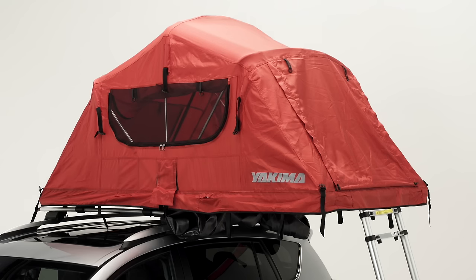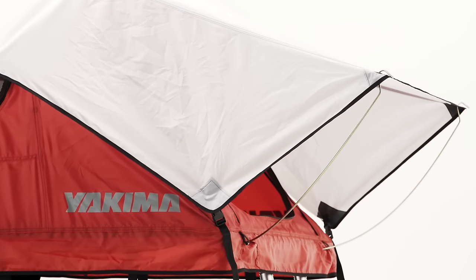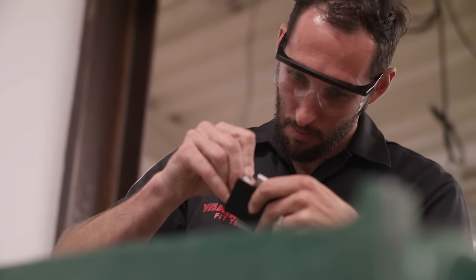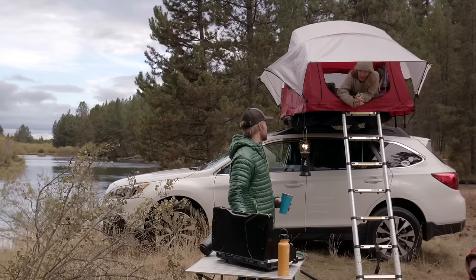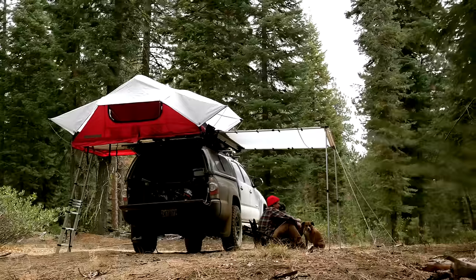The Skyrise is a different approach to rooftop tents. We took advantage of our decades of experience hauling outdoor gear, our design and engineering expertise, and our love of getting outside, and combined convenient, comfortable, and fun in a rooftop tent that is 100% Yakima.